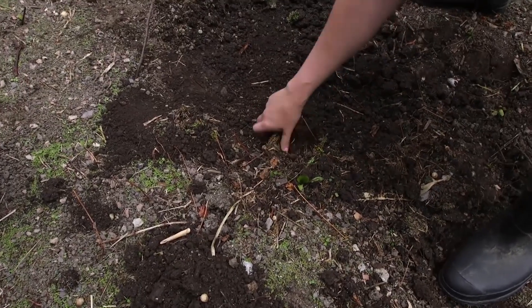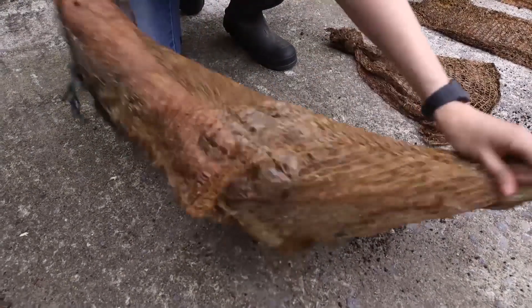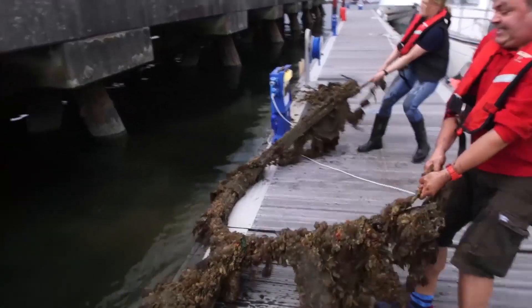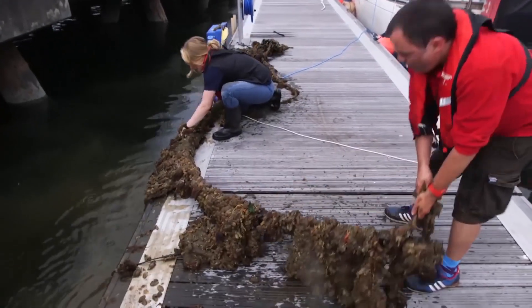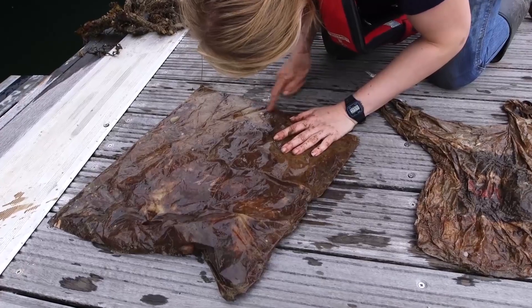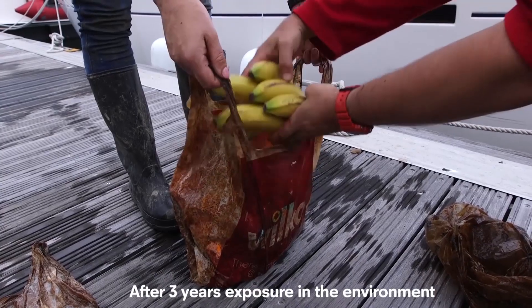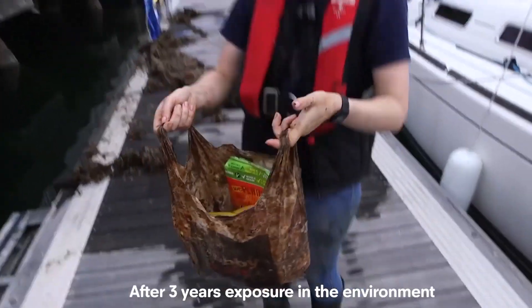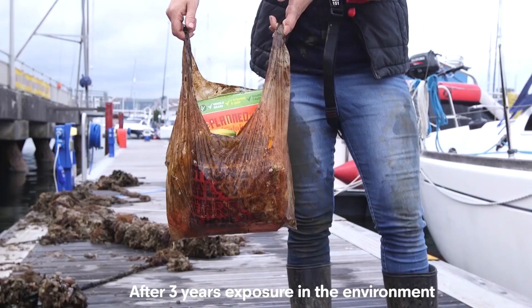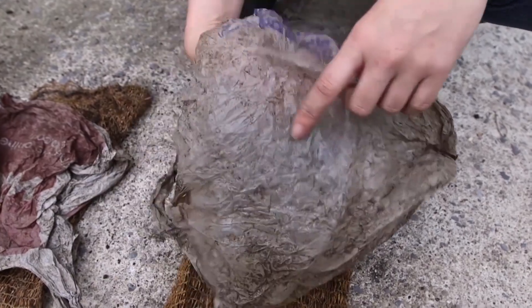In our recent research, we looked at what happens to some of these materials if they end up in the natural environment. We looked at bags labelled as degradable, biodegradable, and compostable, as well as some conventional plastics. We exposed them in the sea, buried some in the soil, and had some exposed to the air. After three years, some of those bags — despite being labelled as biodegradable — you could still carry shopping in them. There were some measurable changes in tensile strength, but you could still use that carrier bag to carry home your shopping.